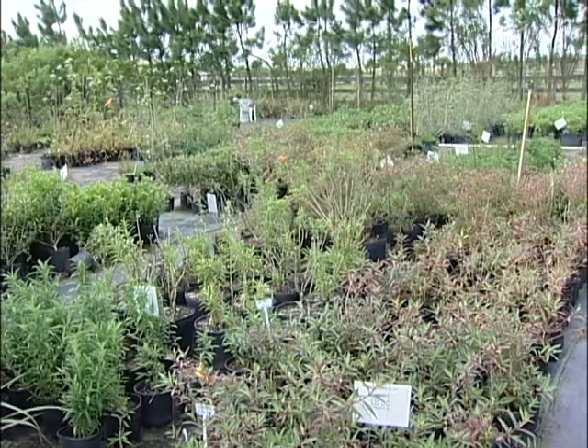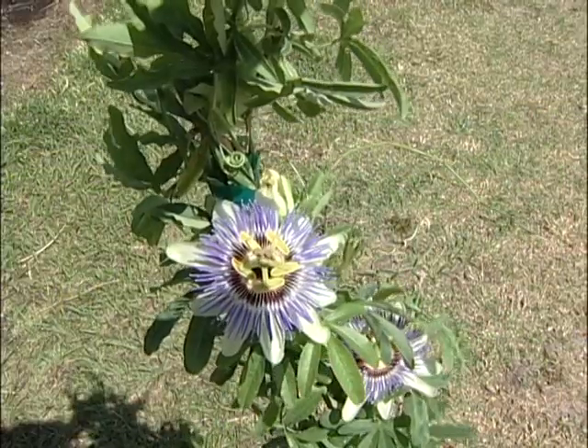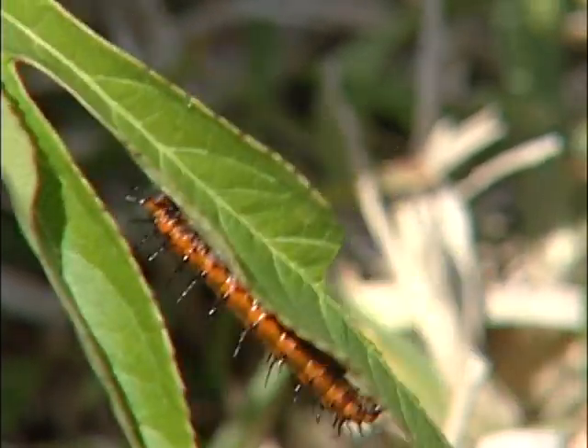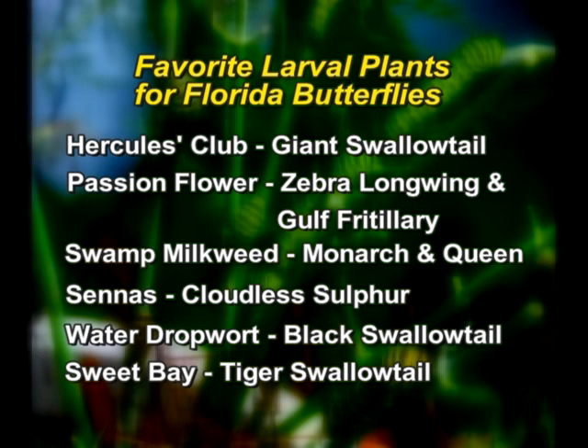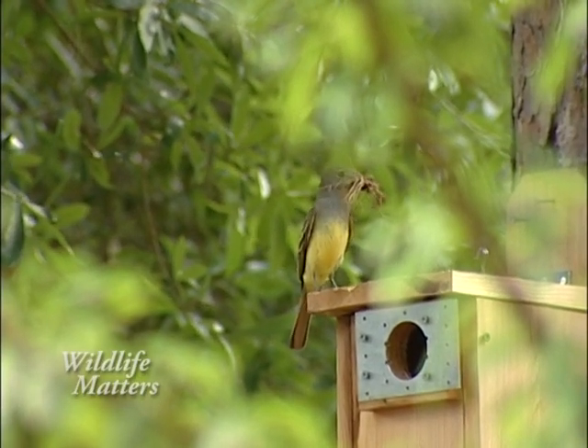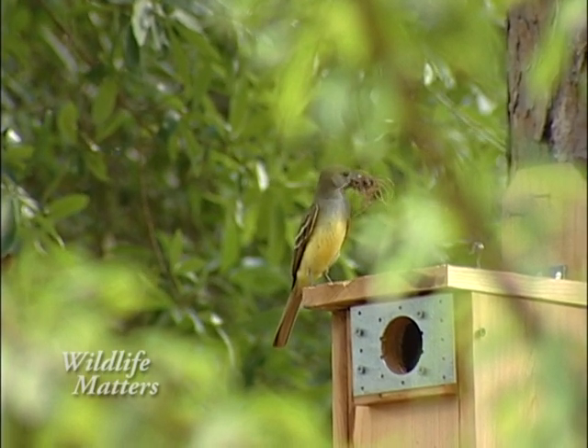Next, you must supply larval or host plants in your garden. These are plants butterflies will lay their eggs on, and in turn feed the emerging caterpillars. To make it a complete life cycle, I've got the host or larval plants in my yard and also the nectar plants for the adult butterflies. So I have a combination of the two.